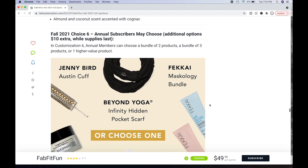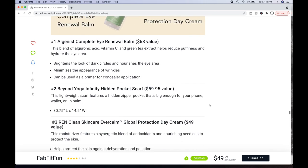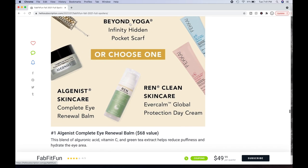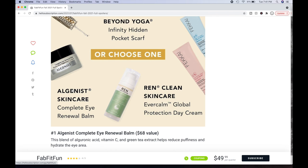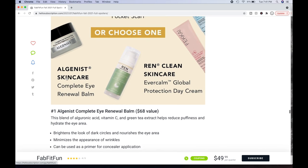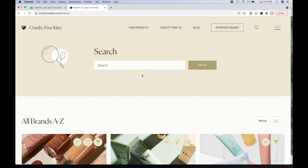Choice number six — annual members may choose; additional options $10 extra while supplies last. You can get the Algenist Complete Eye Renewal Bomb — a $68 value. This blend of alguronic acid, vitamin C, and green tea extracts helps reduce puffiness and hydrate the eye area, brightens dark circles, nourishes the eye area, minimizes the appearance of wrinkles, and can be used as a primer for concealer. Algenist is available on Sephora, which listed them as cruelty-free, but Cruelty-Free Kitty says they're not. The cruelty-free world is wishy-washy depending on your reference source.